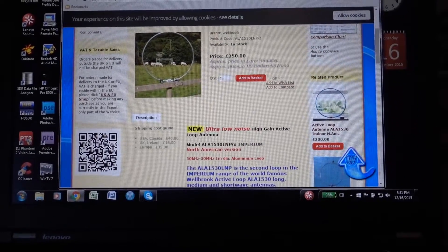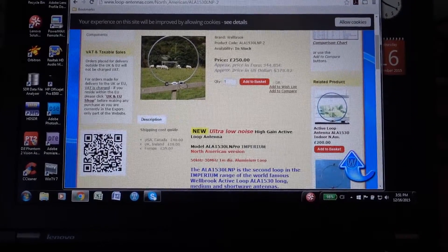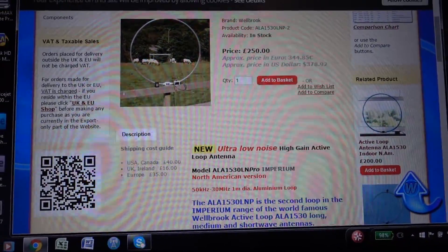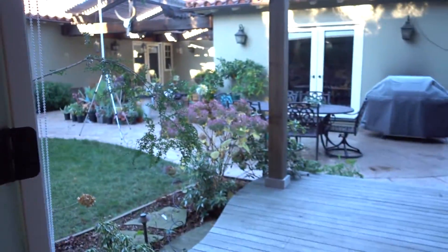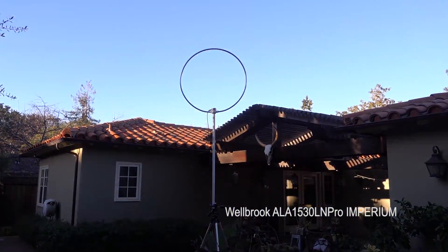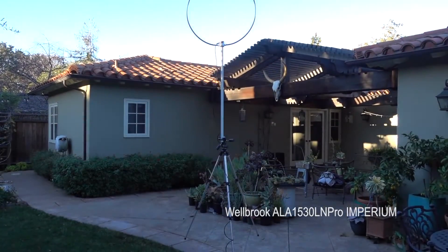I want to give you an update on the performance of my Wellbrook antenna — I've got an ALA 1530LN Pro. You can see it there on the website; that's the actual page from Wellbrook. I've got it set up temporarily outside the radio shack, sitting on a tripod about 12 feet up in the backyard.